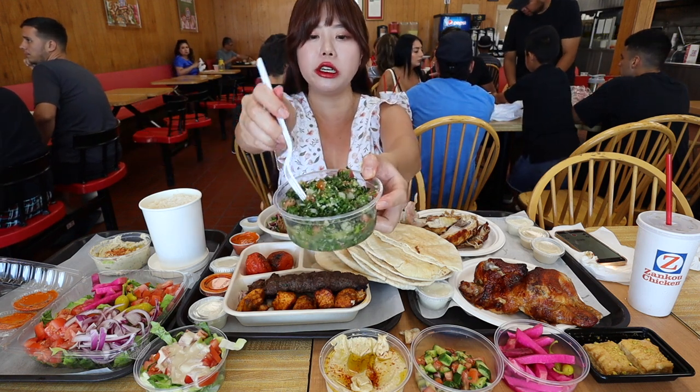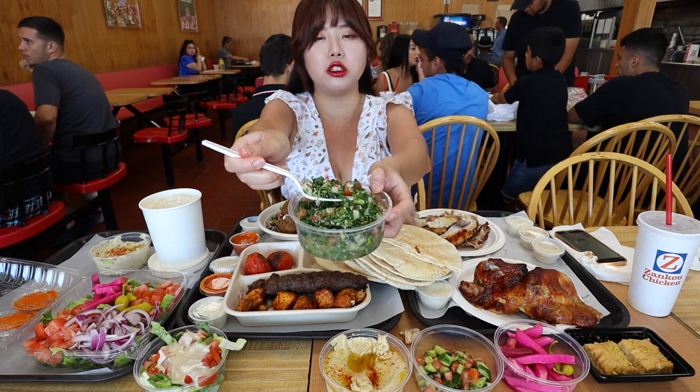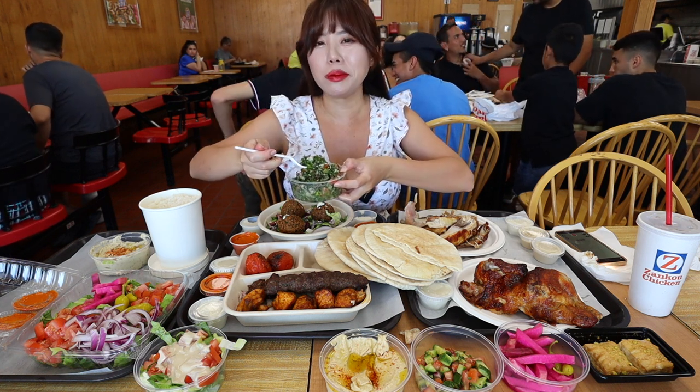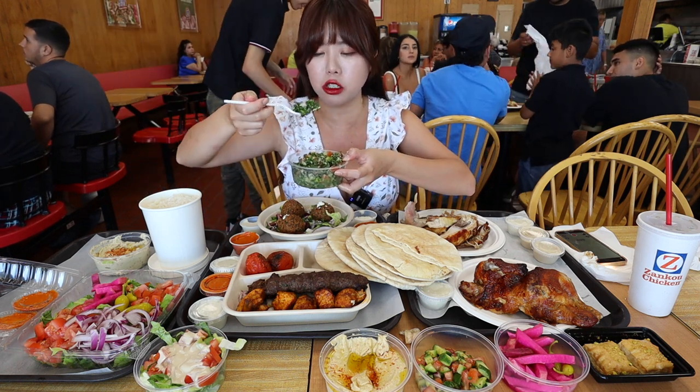I'm going to try some of their tabbouleh now. I love tabbouleh so much — it's super refreshing. Oh yeah, that definitely hits the spot. I love the chopped parsley.